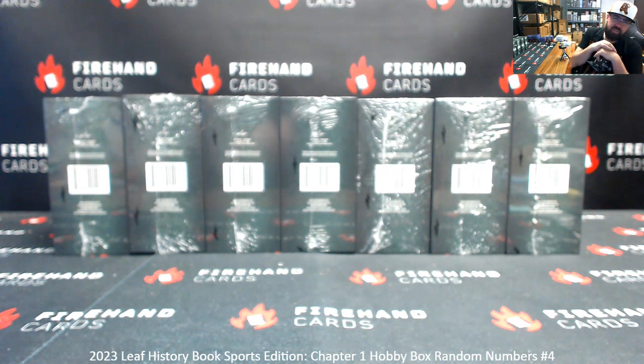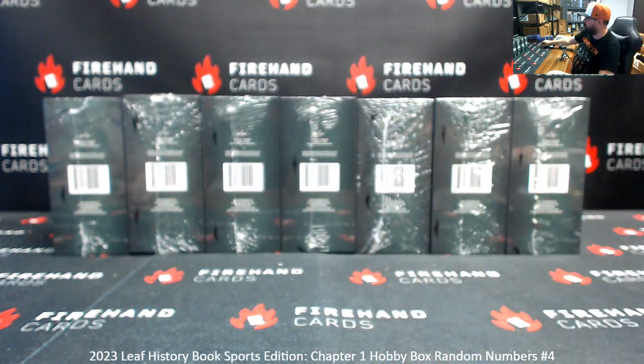Alright guys, we're doing 2023 Leaf History Book Sports Edition Chapter 1. This is Random Numbers Box 4. Thank you for joining in, and thank you for your support of Firehand Cards.